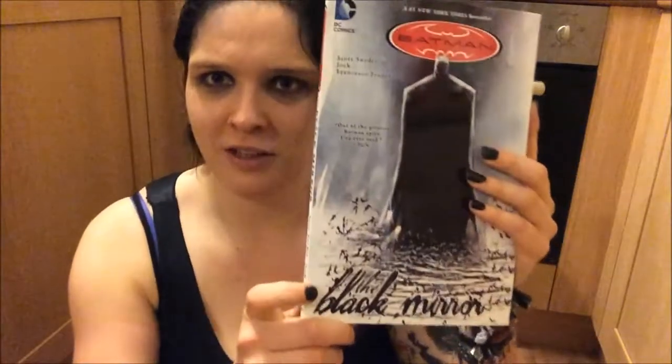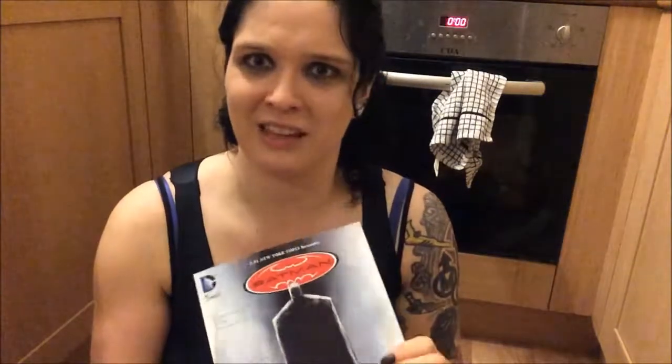I also got Batman: The Black Mirror. I've heard a lot of good stuff about this — it was a choice between this and Batman Hush, and I went for this one because it was quite a bit thicker and more worth the money. I might do a review on it actually if it's any good.